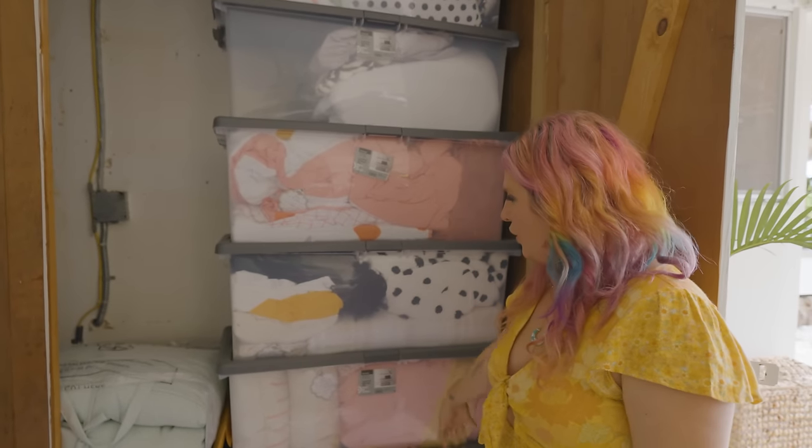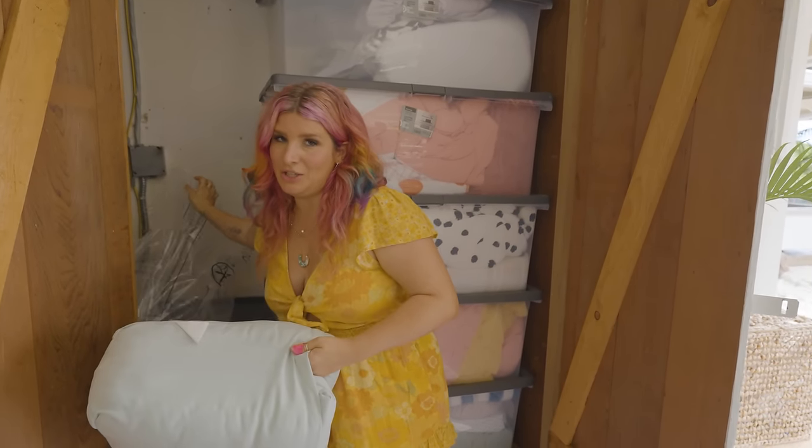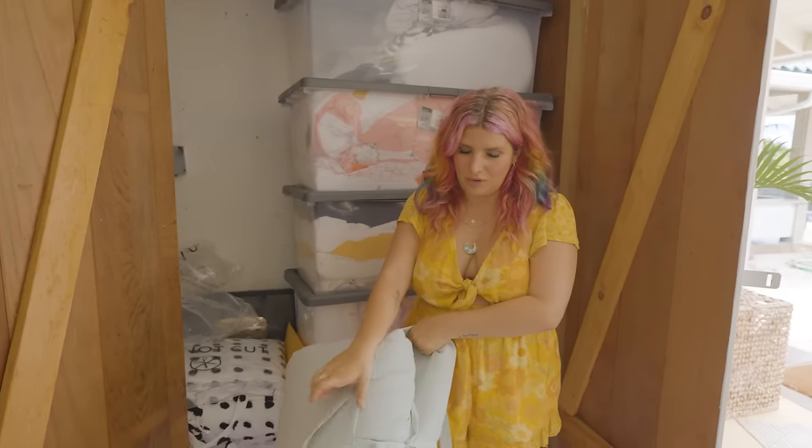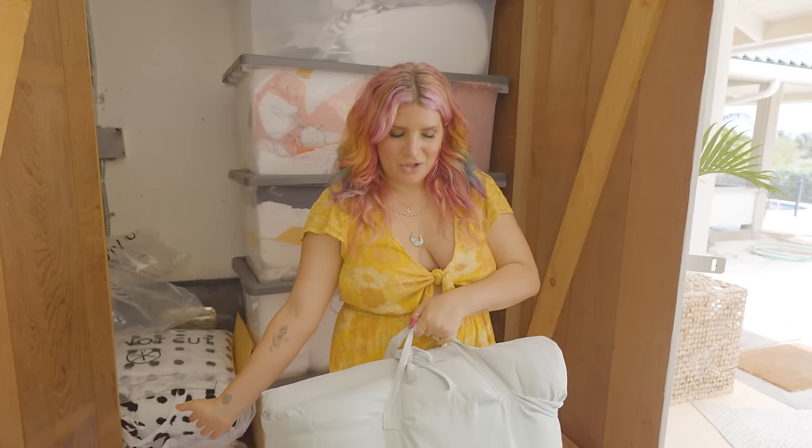We've got some really fun colorful things — these are still samples so they might change when store ready. But this bed in a bag thing — look at this color! It matches the chair so well and comes with a handy dandy tote. You get your comforter and your farmer's market bag. So cute!